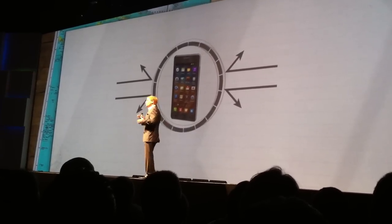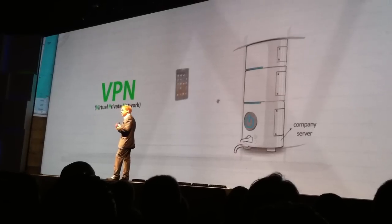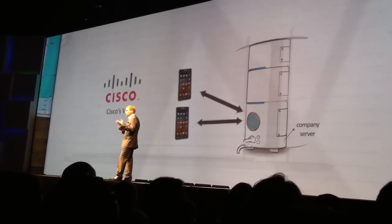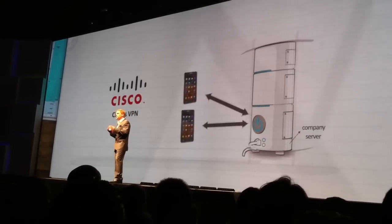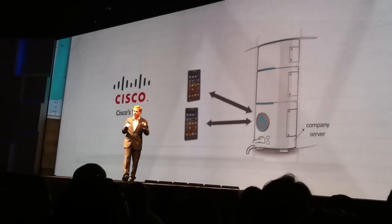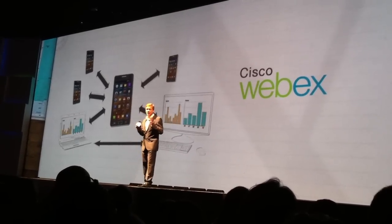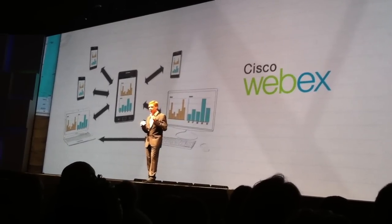Galaxy S2 will also use Cisco AnyConnect to bring secure VPN connectivity to the device. Cisco's AnyConnect is used by over 40% of enterprises around the world, and it allows easy security policy control at the application level. Galaxy S2 also supports Cisco's WebEx, a web meeting solution, and Cisco Mobile, a voice over Wi-Fi solution.